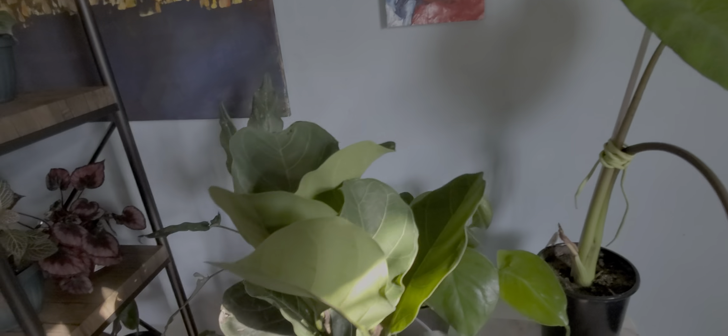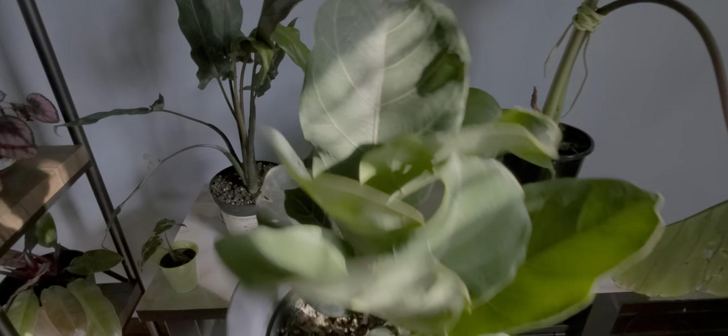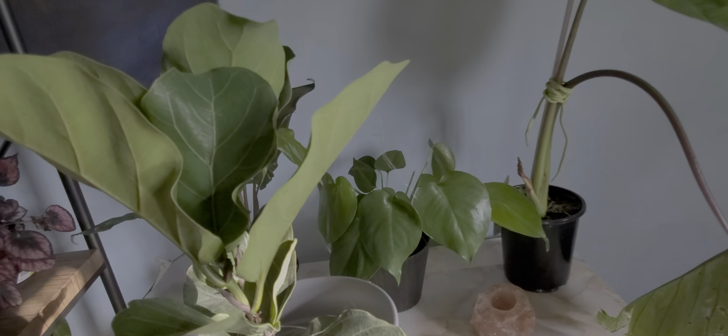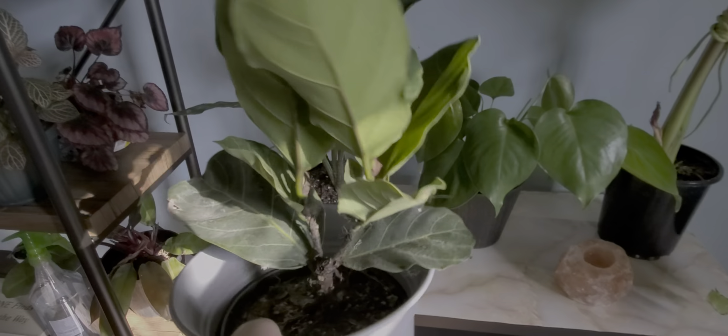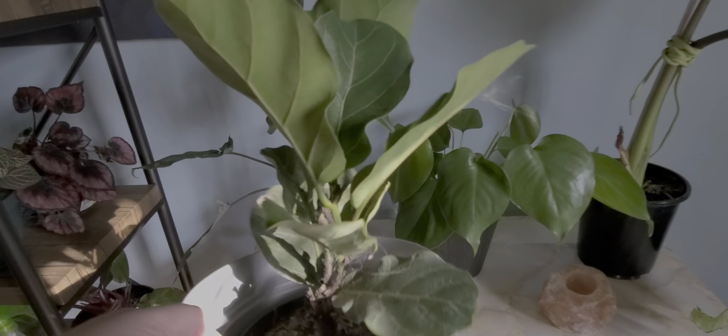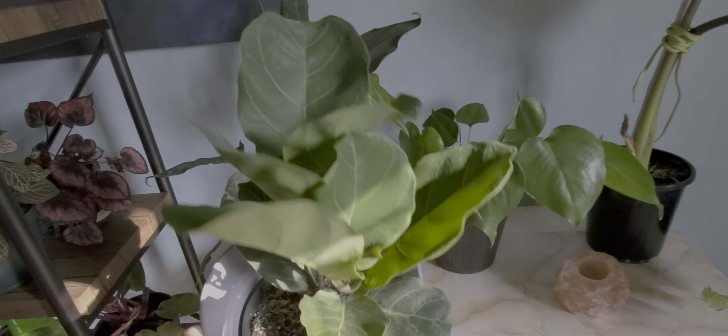Down here, from my friends at Home Depot, I got my first fiddle leaf fig. Looks really good — it was like six bucks. There's a little cat hair on it, pardon that. But overall it looks really good for six bucks. I was really happy with it. Looking forward to watching this baby grow.